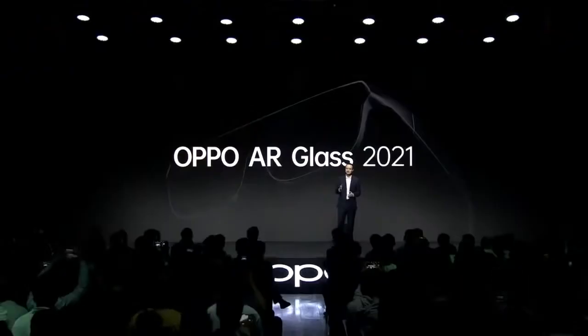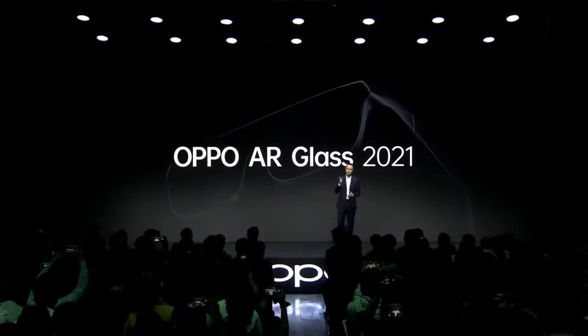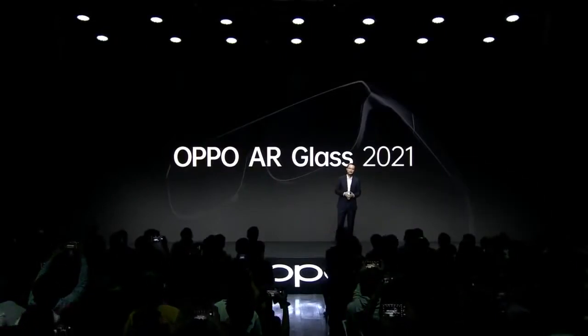I'm very delighted to share with you the latest achievement from OPPO's constant thinking for a new kind of mobile form factor: the OPPO X 2021 Rollerball Concept handset.